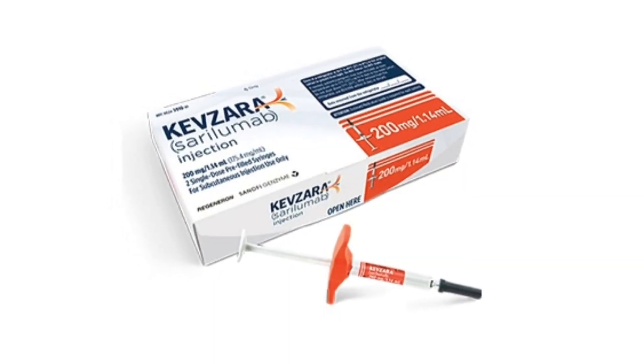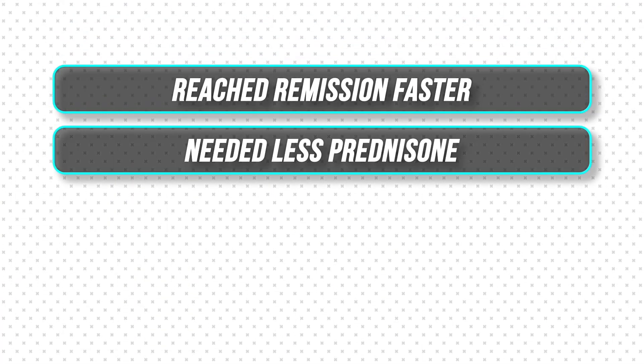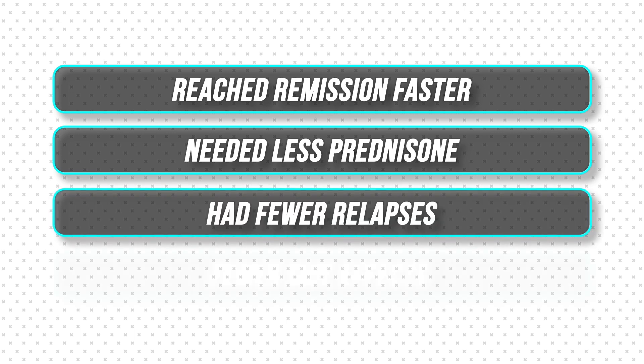Some people have difficulty tolerating medications or are simply afraid, so I discuss all options including new ones. In 2023, the FDA approved sarilumab — the first biologic medication for Polymyalgia Rheumatica. It is an IL-6 inhibitor that blocks a main inflammatory pathway. In a clinical trial of 118 patients with relapsing PMR, those treated with sarilumab every two weeks reached remission faster, needed less prednisone, and had fewer relapses and side effects.